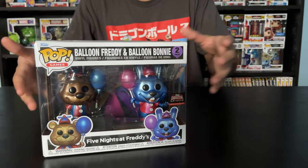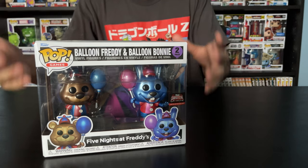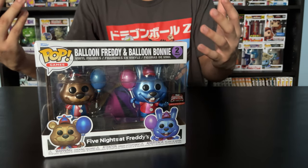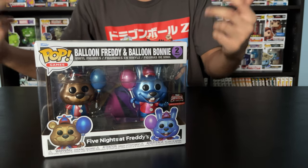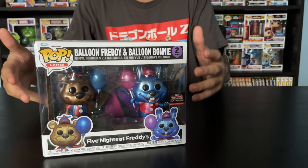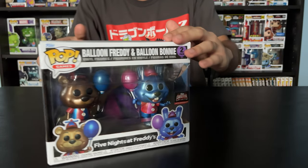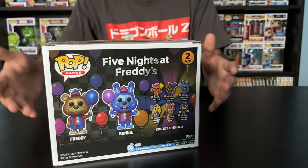Considering the fact they are based off the animatronic characters. I don't know what this new Funko wave of Circus Balloon is — I don't know if it's going to be a new game or something in the new Freddy's Security Breach DLC, Ruin. I'm very curious. I'm excited that they came out with this new set. Let me show you the back — yeah, I like it.